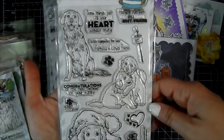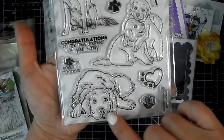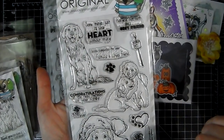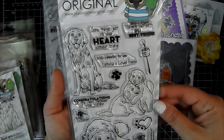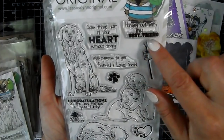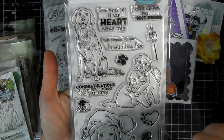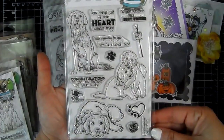We've got Golden Retrievers — so cute, she draws them so cute. There's a little marshmallow on a stick, a cute little heart with little paw prints. Sentiments include 'Some things just fill your heart without trying,' 'Hanging out with my best friend,' 'With sympathy for your faithful and loyal friend,' 'Congratulations on the new member of your family,' and 'I love my Golden Retriever.'